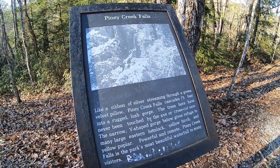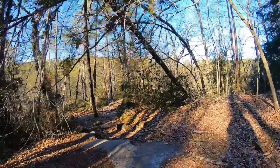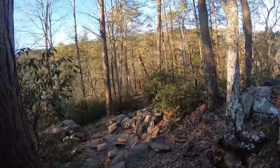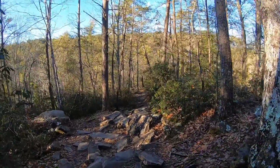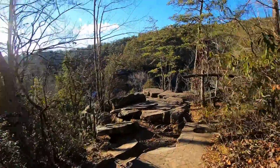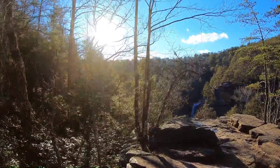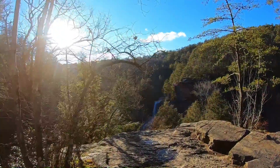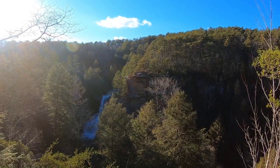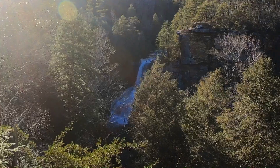There's info — you can pause the video. And here's the Overlook. It's pretty — another big fall.